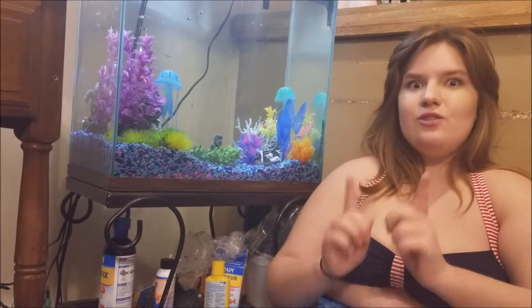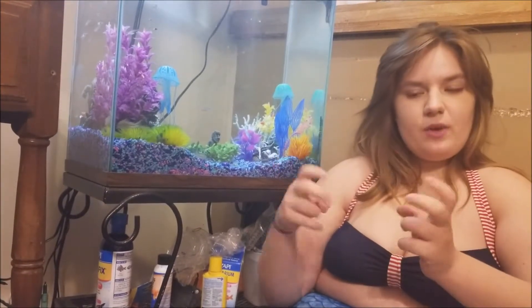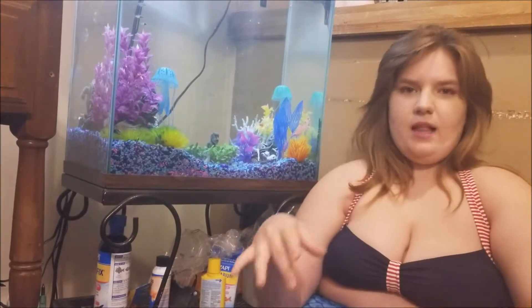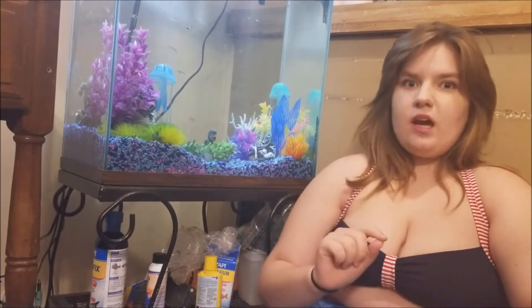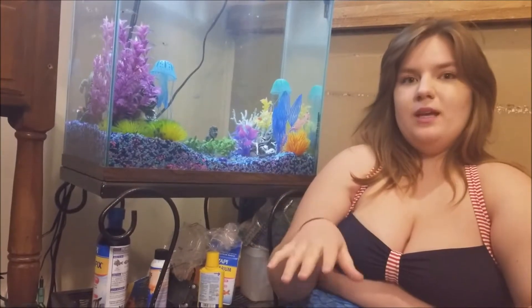The most interesting thing that I discovered about flamingos: the knee that we commonly see and associate — they balance on their leg, and you can see their knees — it's actually their ankle. The true knee on the flamingo is higher up on their body, and it's hidden by all the plumage.